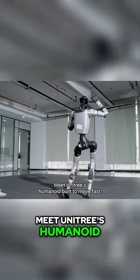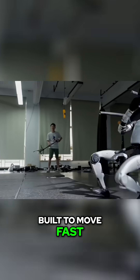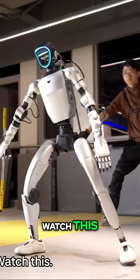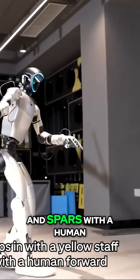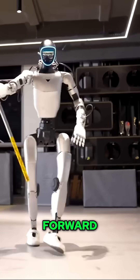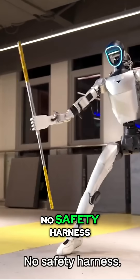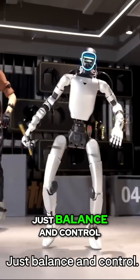Meet Unitree's Humanoid — built to move fast, stay balanced, and learn what you show it. The robot steps in with a yellow staff and spars with a human: forward, backward, blocking strikes while walking. No safety harness, just balance and control.